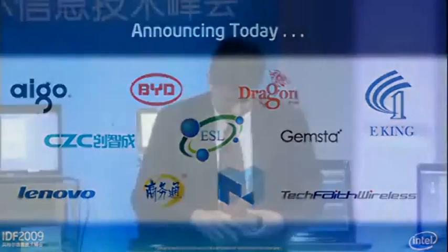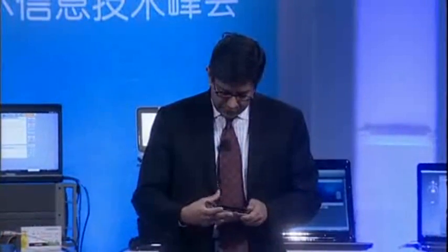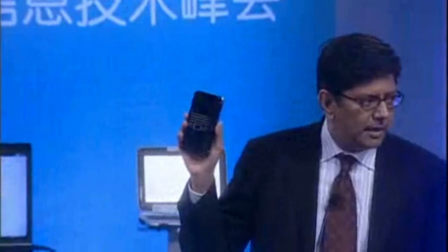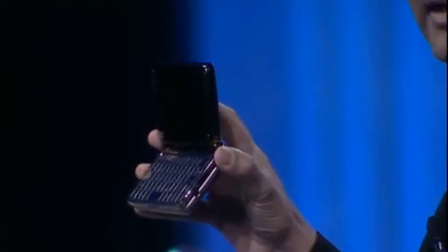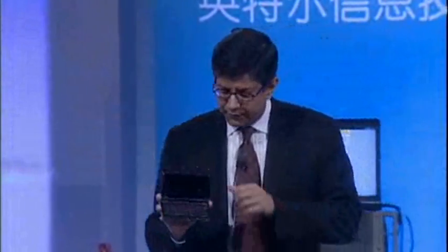I thought I'd have to wait until Moorestown before I could get a phone utilizing our technology, but it turns out we have a product now. This is a BYD product — the code name is Mars. What I'm showing you is a phone based on Atom. This is running in the tech showcase; if you want to see an operational model, go take a look there. The beauty of this is it's not just a phone — anybody can do a phone — but a phone that actually runs full Windows XP in your pocket is kind of neat. This was sitting in my pocket all this time.